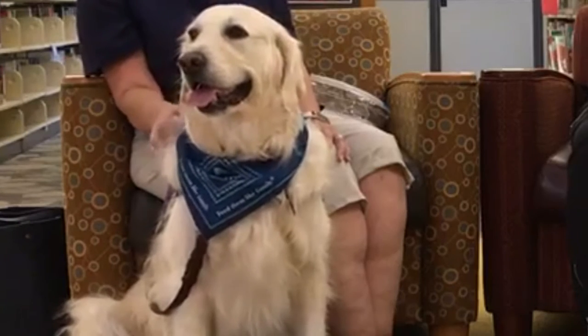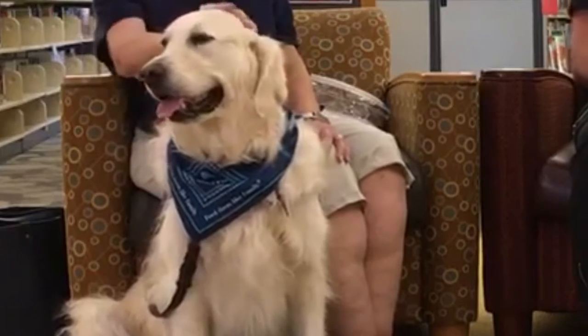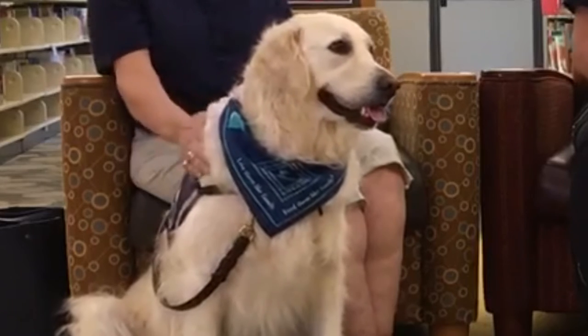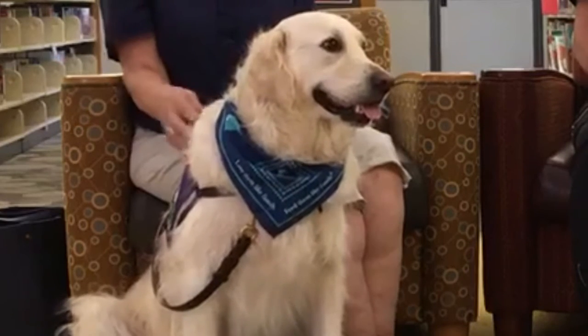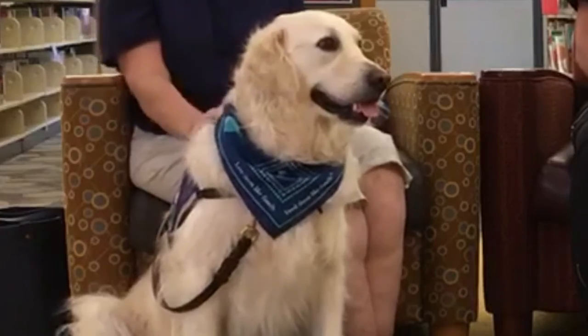I was working in a church in New Bay where they had a food pantry, and many people from the community came for services. Maggie was able to be the greeter dog — she would look at me, sit up, and when I said 'greet,' she would go to the door and greet someone, because that was her job.